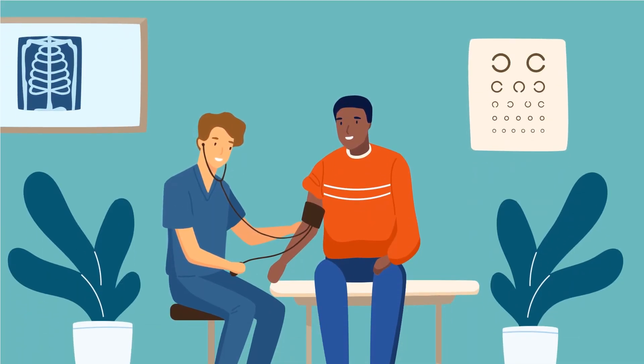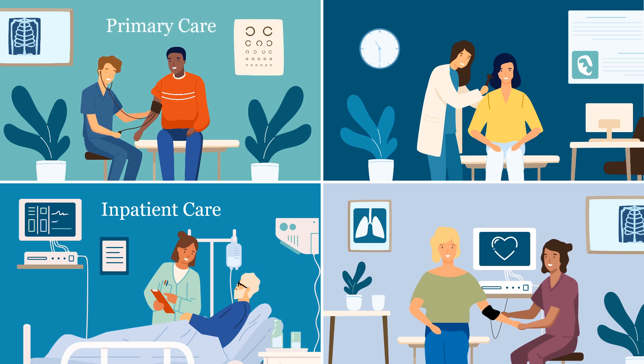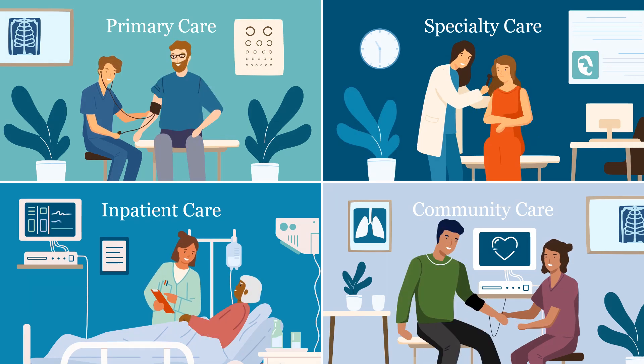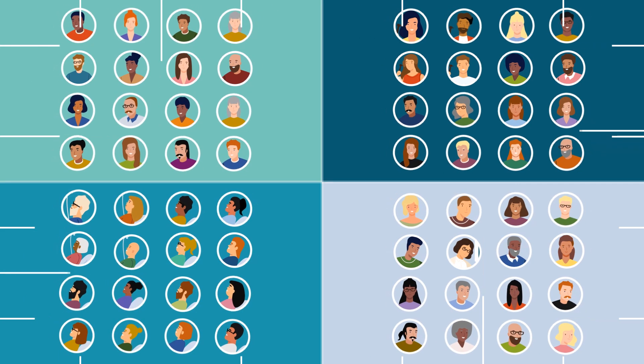The first step in this journey is to determine if a veteran with a recent care experience is eligible to receive a SHEP survey. On a monthly basis, the SHEP team compiles a listing of veterans who were discharged from an inpatient unit or had a visit with a primary care provider, with a specialist, or in the community. This list is then narrowed down to only include patients who meet eligibility criteria. These criteria vary by survey and take into account information like principal diagnosis at discharge for hospital stays and type of visit for outpatient care. This refined list is called the sample frame.